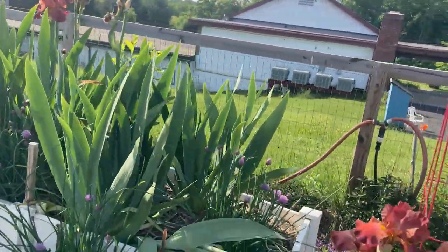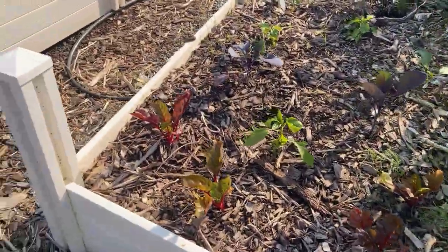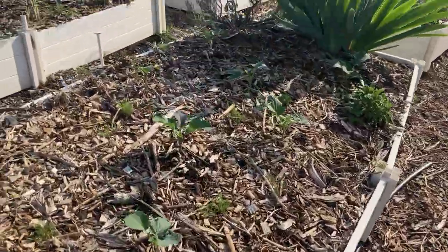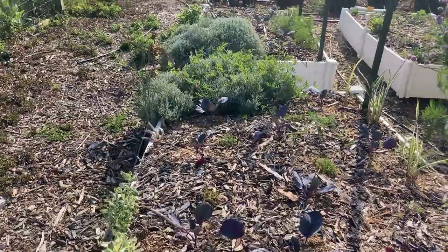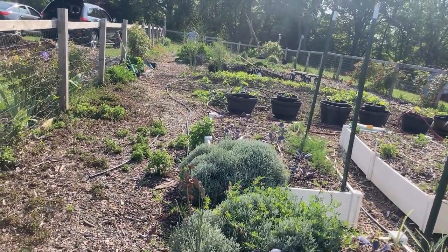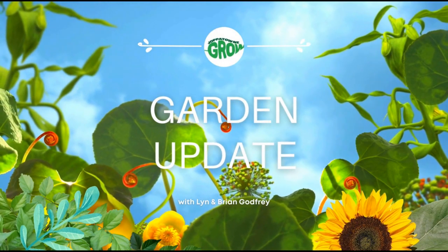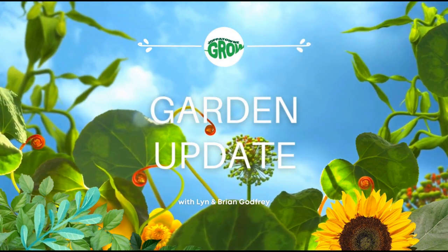The garden is really coming along. We'll be right back.